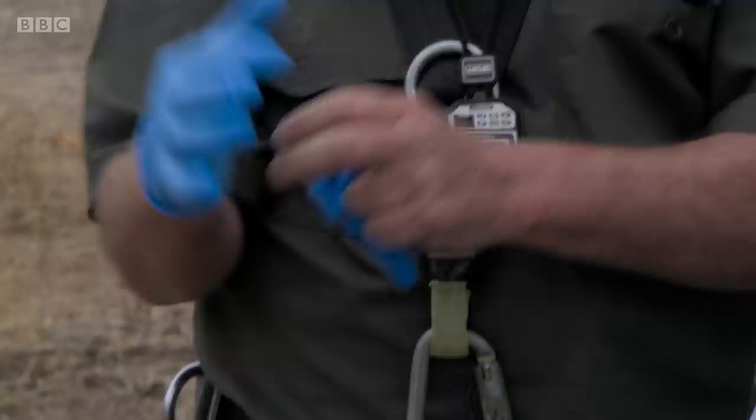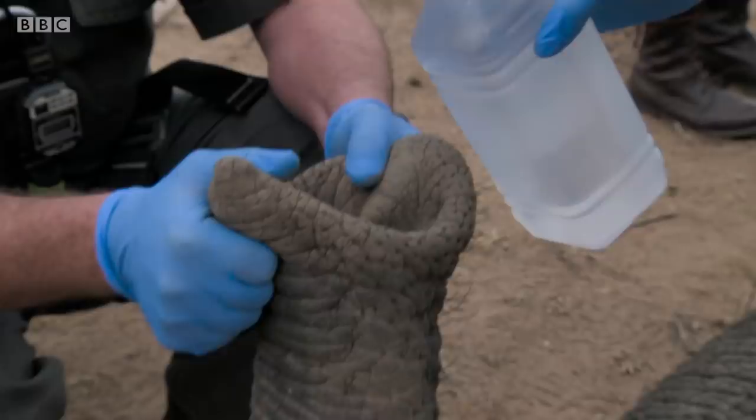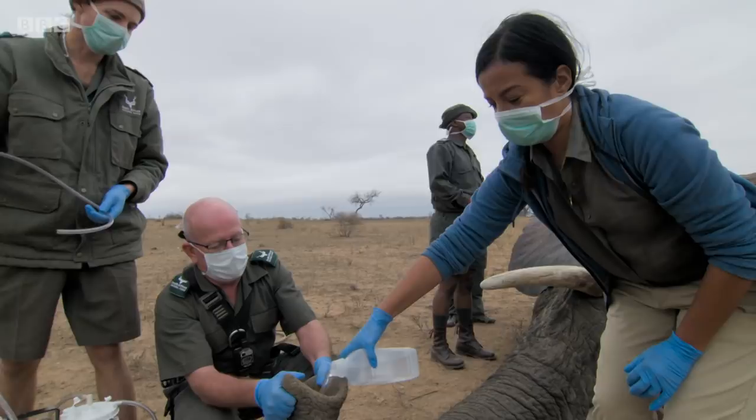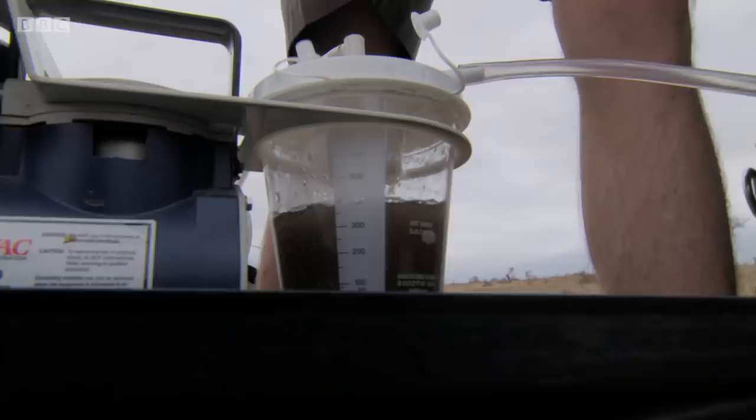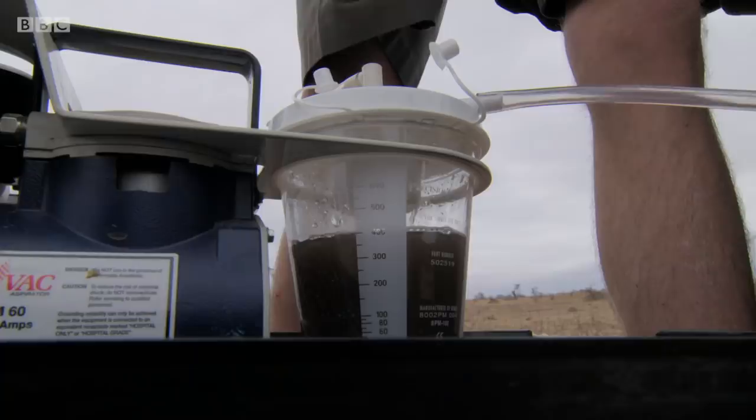So Peter and I carry out what's known as a trunk wash. As he holds up the elephant's trunk, I pour in a sterile saline solution — about half. It's then flushed out and collected for analysis. That's a filthy trunk, Peter. Look at this.